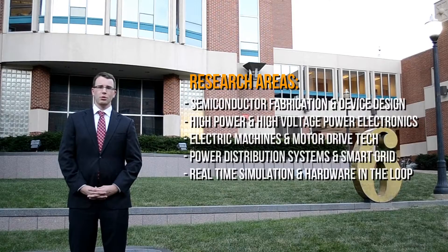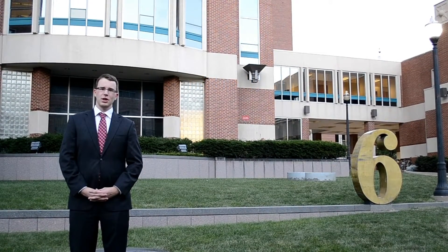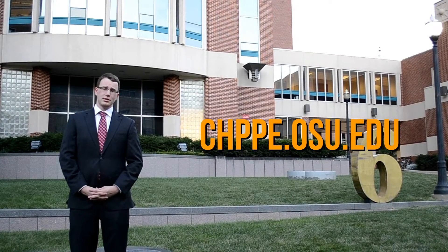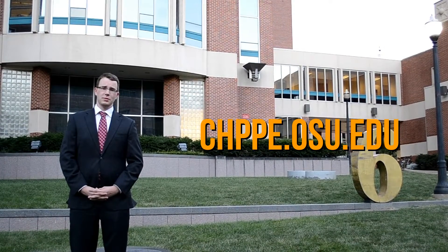If you would like to know more about CHIPPE, we invite you to check out our website at chpppe.osu.edu, where you can follow up on our faculty expertise, research projects, and any recent news.